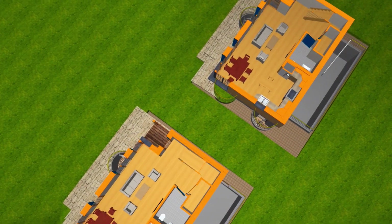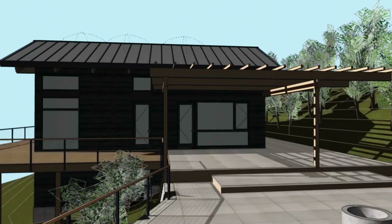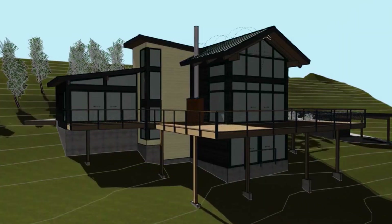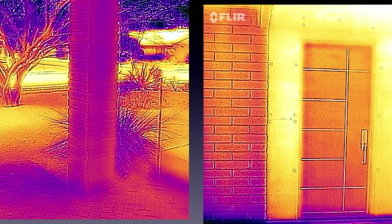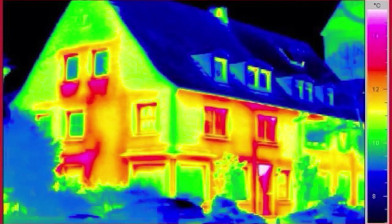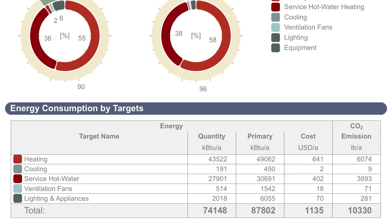If you combine Archicad with Rhino, Grasshopper, and others, you can really look at a community before you even touch it. You can set the time of day and see the shadows, because that's another way of looking at landscaping — where should you plant trees? Or thermal imaging: taking the radiant information that thermal imaging gives us and utilizing it to determine how many solar panels we need.